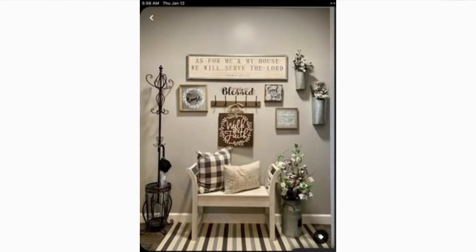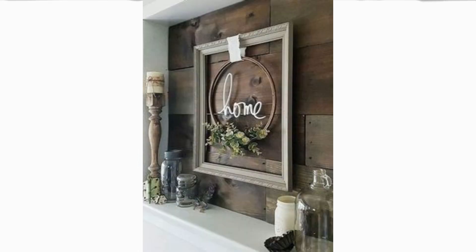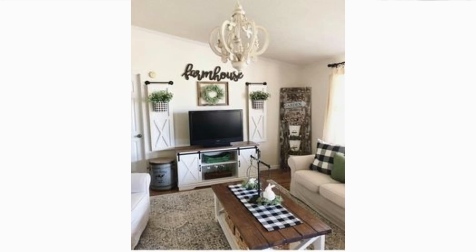I hope these 100 home decor ideas, spring decorating tips and design tips have inspired you to transform your space. Let us know in the comments which idea you are excited to try. Don't forget to like, share and subscribe to our channel for more creative inspiration to make your home beautiful and unique.